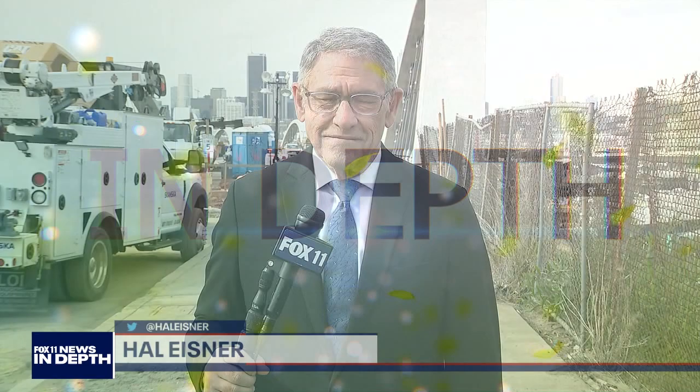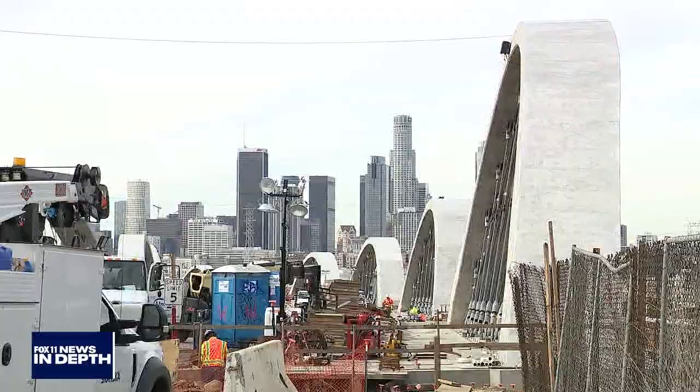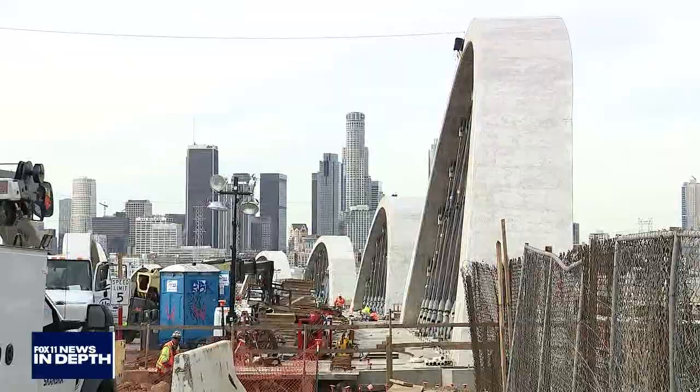Hello everyone, I'm Hal Eisner. Welcome to Fox 11 News In Depth. We're in downtown LA today, and behind me is the historic 6th Street Bridge, also known as the 6th Street Viaduct. It was constructed back in 1932, connecting the central city with Boyle Heights. Unfortunately, this famous span, seen in countless movies, TV shows, and commercials, had to be replaced due to damage.